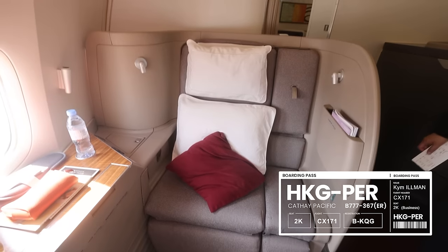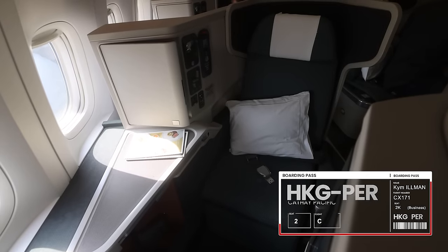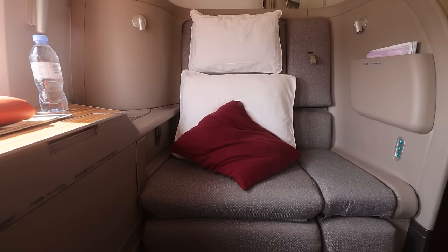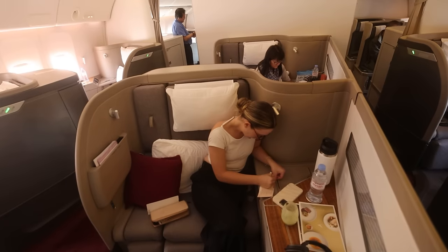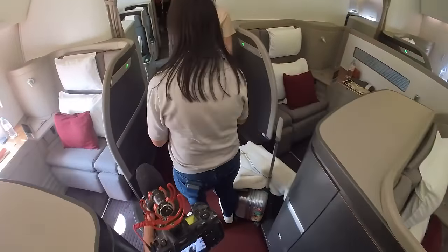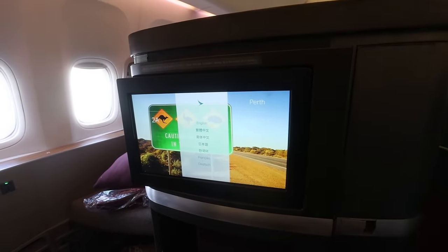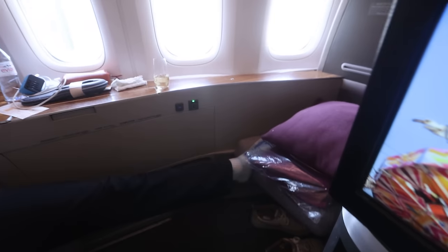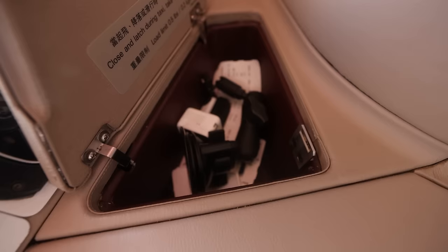The difference between this first class cabin and the normal business class is chalk and cheese. It's such a big suite and there are only six of them in this very private front cabin of this 777. Major differences apart from the physical space: you get a much bigger screen, the bed is much wider at the shoulders and at your feet, and unlike the other seats behind where you put your feet effectively in a box, this is completely open storage.